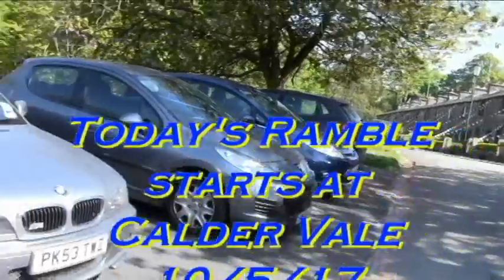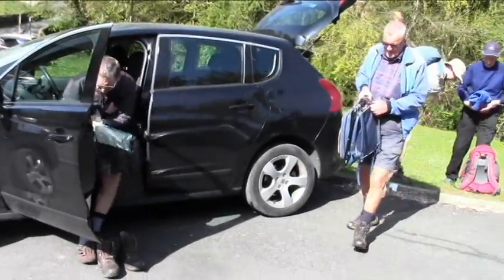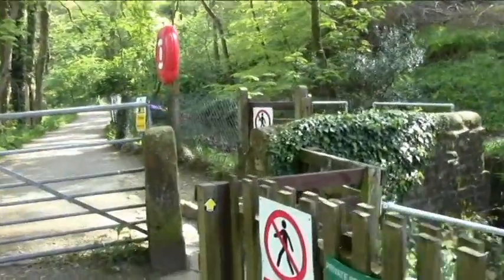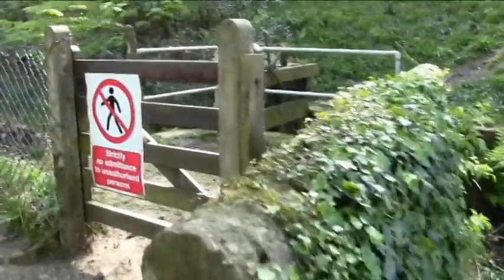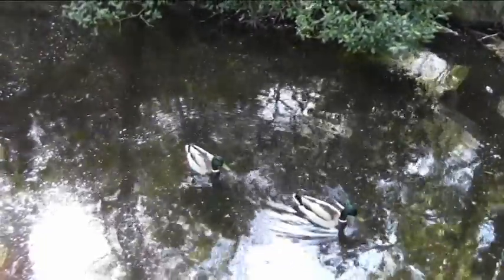Good morning and welcome to our walk today. As you can see, we're going to be starting at Calder Vale. There's only five of us today as the other group have gone on a long day out — they've gone to the Roaches in Derbyshire. Glorious day for us here and we're just about setting off now.